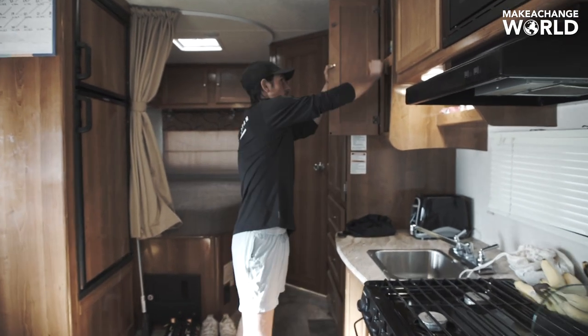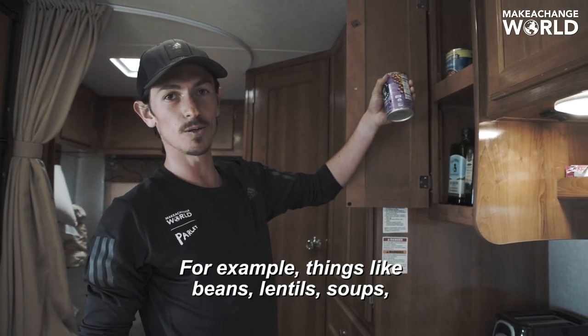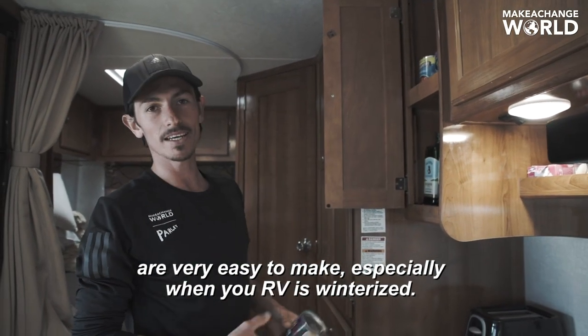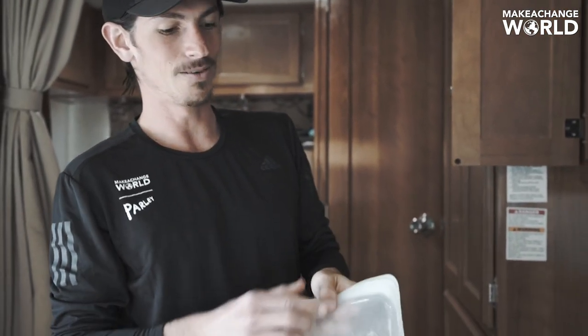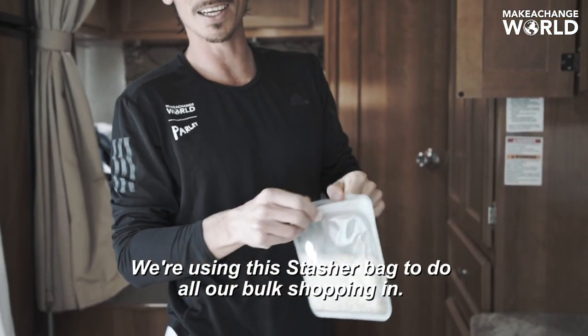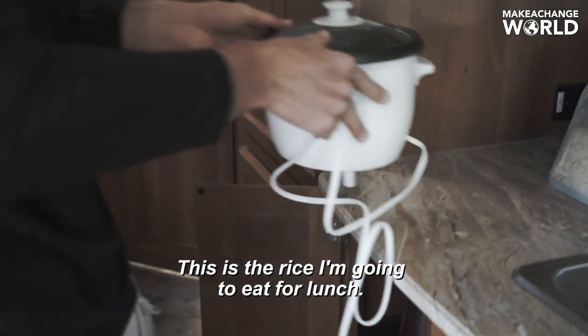Aluminum can be back on the shelf in 60 days. So for example, things like beans, lentils, soups — very easy to make, especially when your RV is winterized. When it comes to carbs, I eat a lot of pasta and rice. We're using this stasher bag to do all our bulk shopping in. So this is the rice I'm going to eat for lunch.